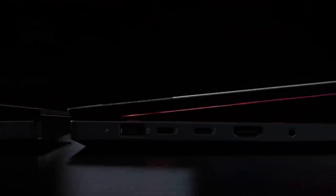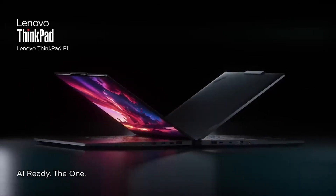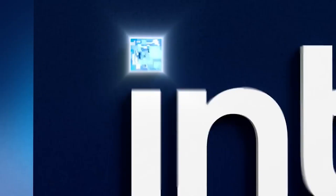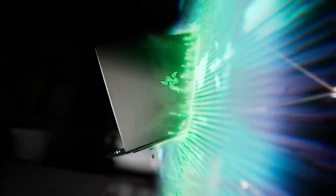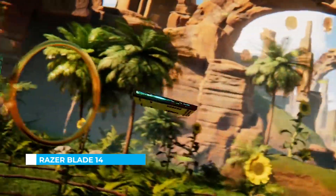it's a testament to what happens when innovation meets intention. Lenovo ThinkPad P1, AI ready. It's the one.